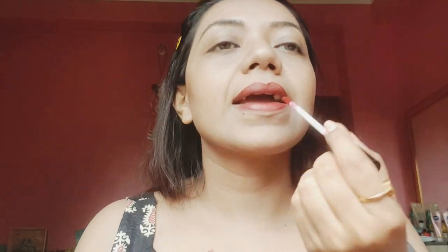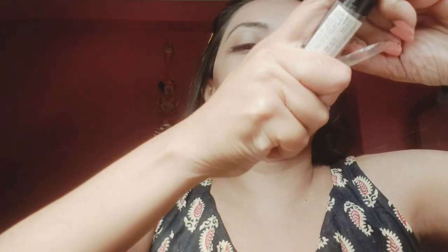Next I'm applying this — it's an inside stay liner. I think this is complete. Now I'm using Maybelline Hyper Curl mascara — I haven't opened this one yet. So I'm applying the Maybelline Hyper Curl mascara now.